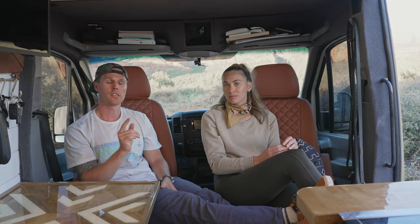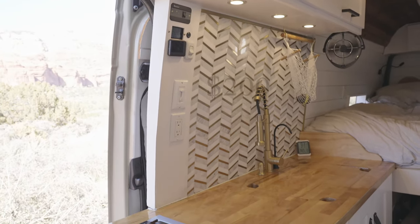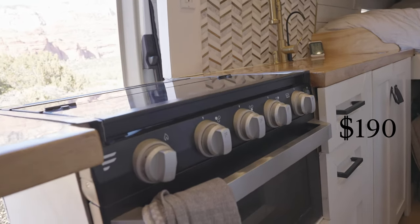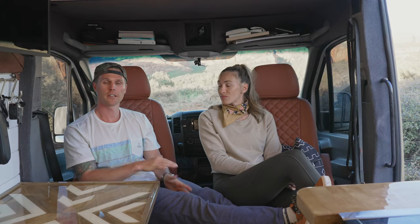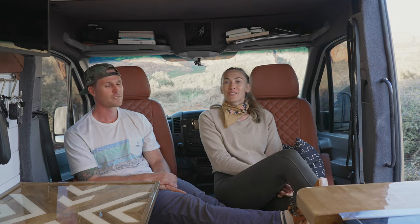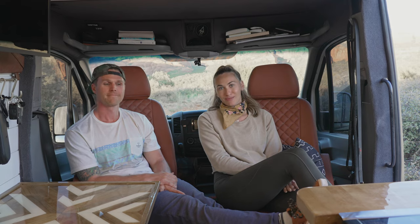Moving on to costs for the kitchen: the breakdown is $200 for the backsplash, $79 for the butcher block countertop, $190 in materials to build the cabinets and frame the entire kitchen, and $179 for the faucet and sink.